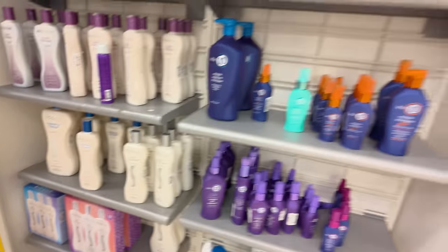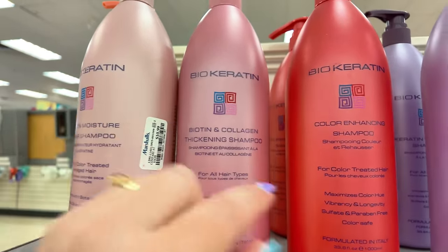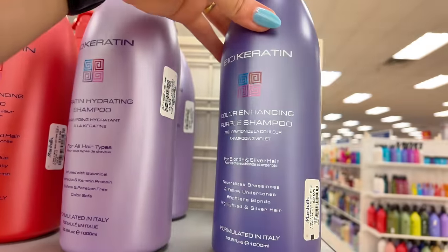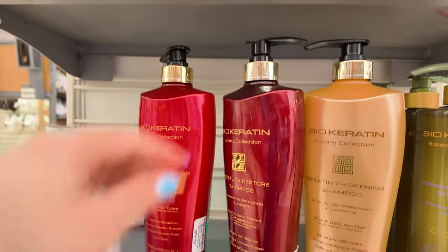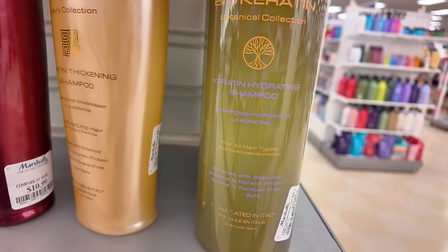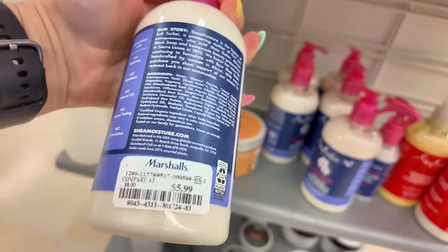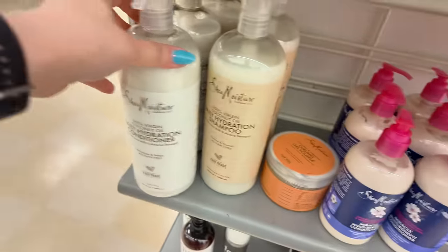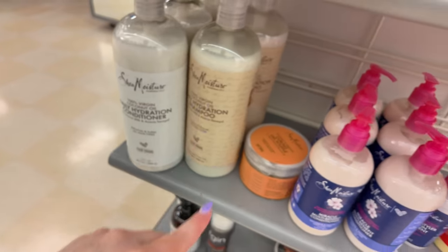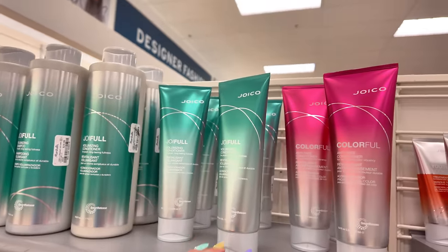On this side they have Bio Keratin for $10.99 — the color care, the keratin one, and the purple shampoo for $10.99. More for $10.99 — keratin and hydrating for all hair types. Down here we have Shea Moisture multi-benefit conditioner for $5.99, and the coconut shampoo and conditioner for $12.99 each. Right here you got your Joico goals — the liters for $20, smaller ones for $10. There's one for each hair type.